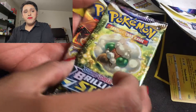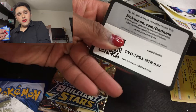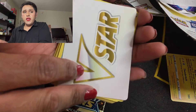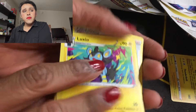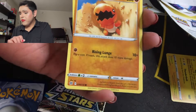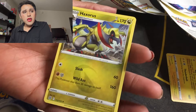Here are the two packs — let's go. Here is the code card y'all. We have a Choice Bell, a Luxio, Gloria, a Hawlucha, a Buizel, a Gabite, a Castform, a Cafe Master, and then we have a Haxorus.